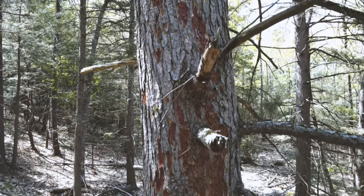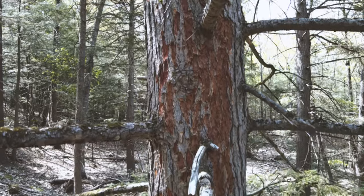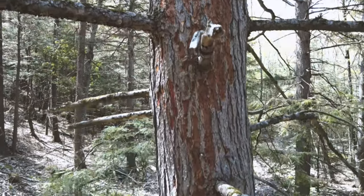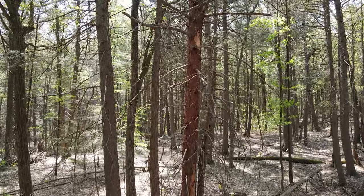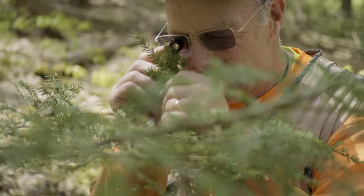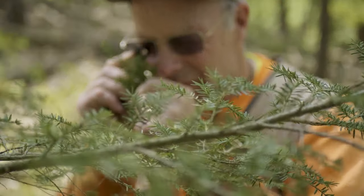The injury caused as they put their piercing, sucking mouthpieces into the twigs — the tree responds, and I think of it as like a scar. That clogs the vascular system. So it's kind of a one-two punch on the tree.